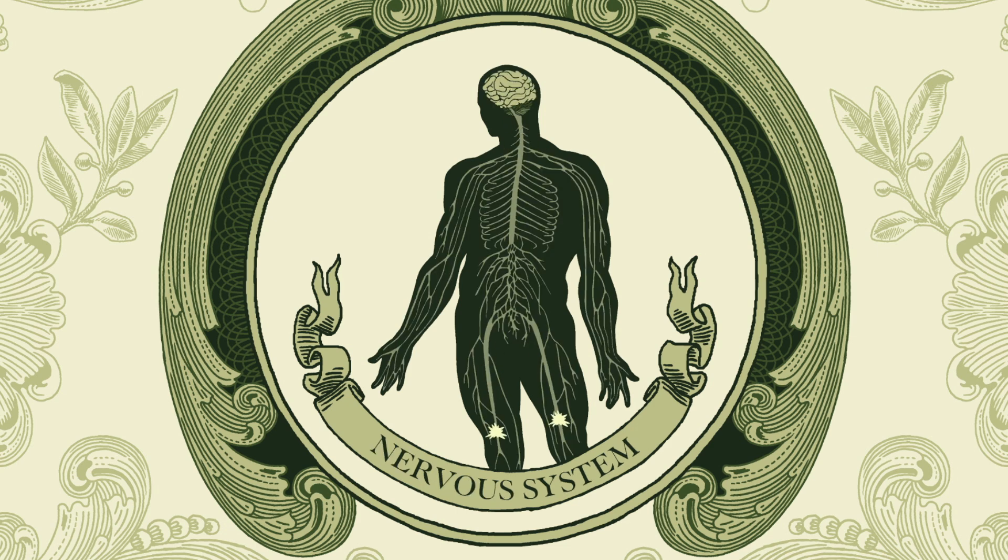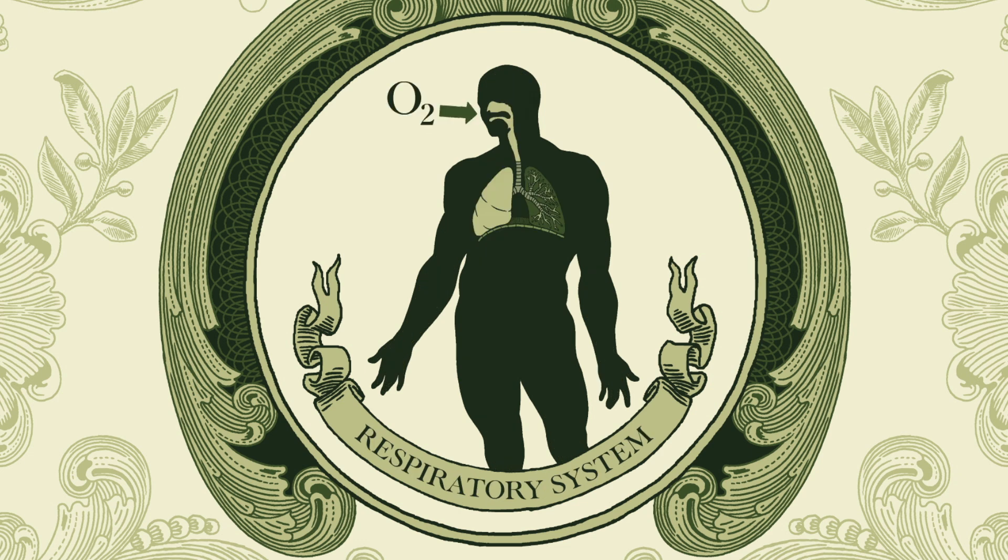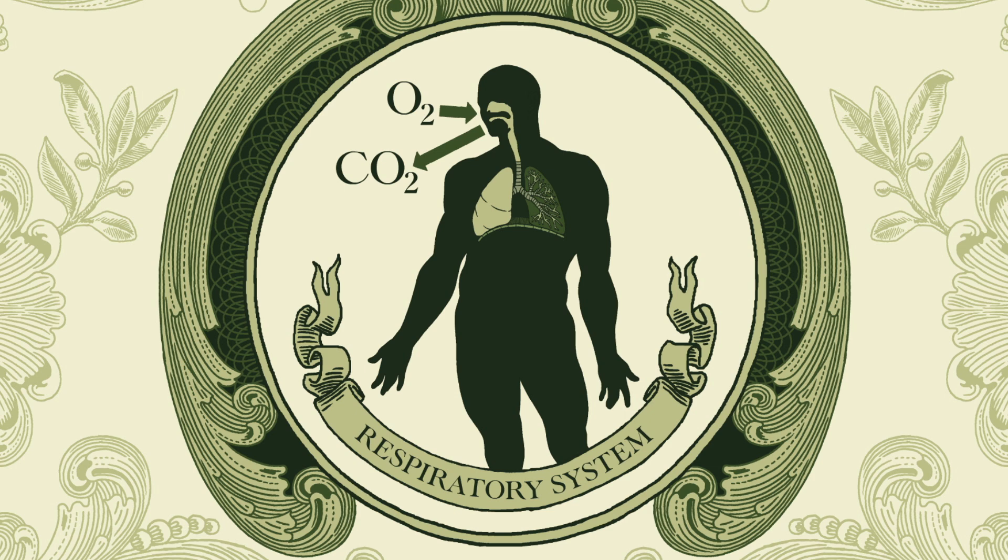Other organ systems send and receive electrical signals or exchange oxygen for carbon dioxide. Regardless of their individual function, all organ systems rely on one another to do the vital jobs which they can't do themselves. If one organ system doesn't work, the others will shut down, too.